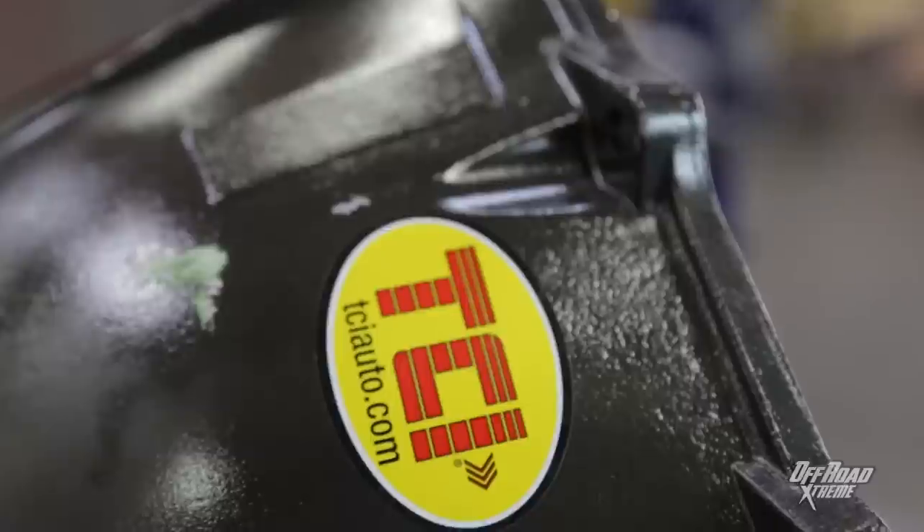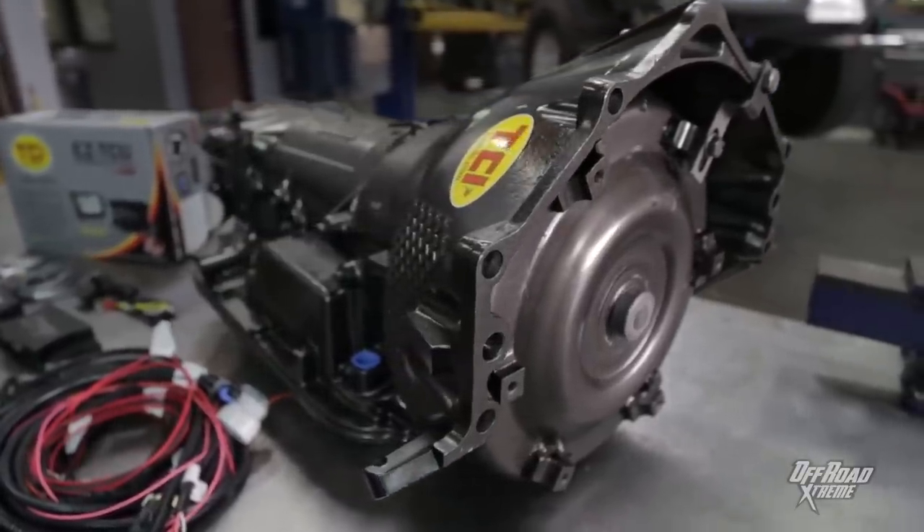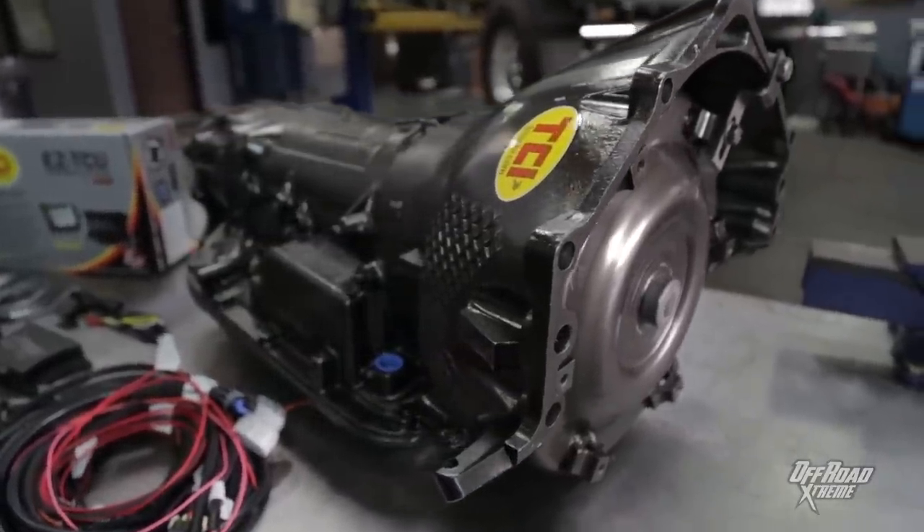We've got a TCI Street Fighter 4L80E automatic. It's got an upgraded valve body that's been individually tested before it left TCI's factory to make sure that the pressures and shift points are all correct.